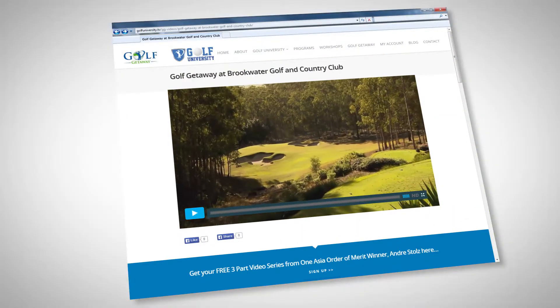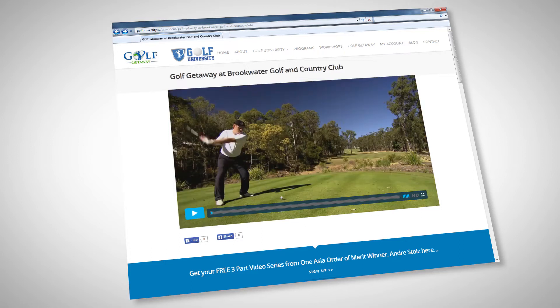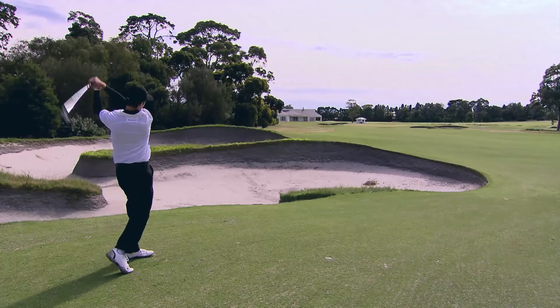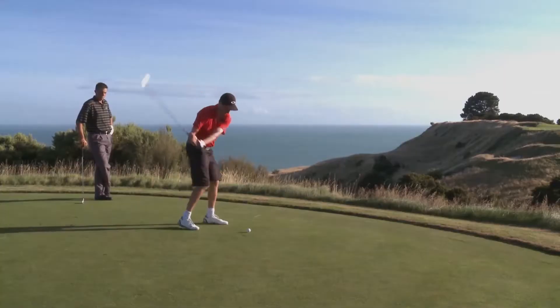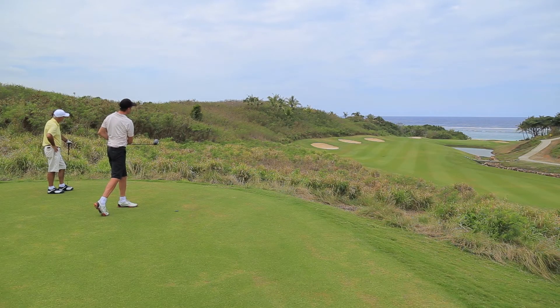Plus, we'll also give you access to over 65 episodes of Golf Getaway. Imagine watching shows at Royal Melbourne, Kingston Heath, Bonville, Hamilton Island, Cape Kidnappers and Fiji's famous Natandola Bay, to name a few.